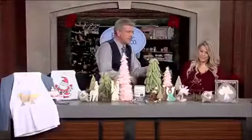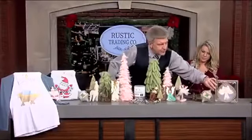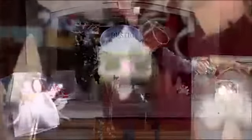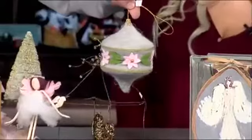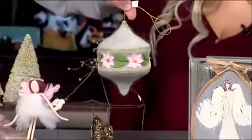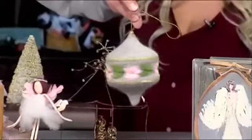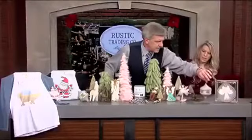What about this piece next to it? It looks like a beautiful ornament and extremely light. I got those with kids in mind. You can put those on the tree. They're very vintage, really cute, but your kids can't break them. Just a fun little ornament — we have several of those throughout the shop.